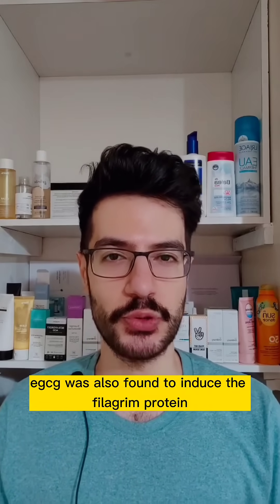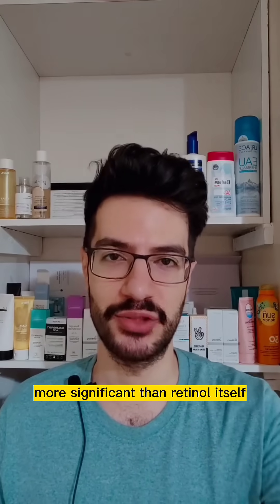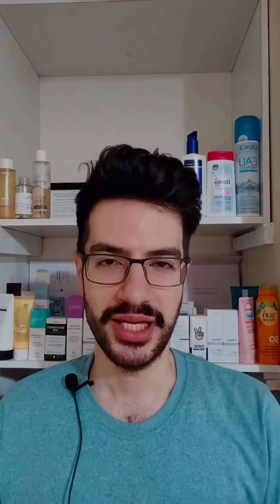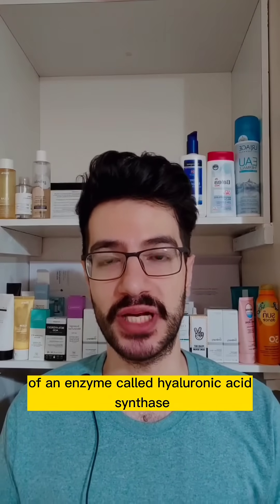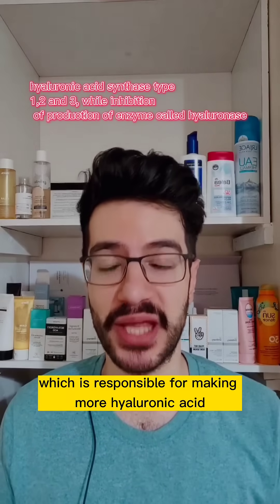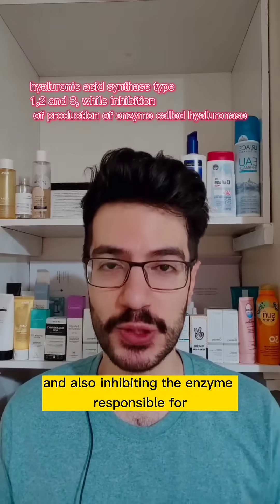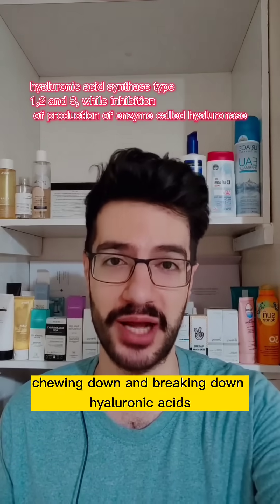EGCG was also found to induce filaggrin production more significantly than retinol itself. Additionally, EGCG was found to induce cells to produce more of an enzyme called hyaluronic acid synthase, which is responsible for making more hyaluronic acid, while also inhibiting the enzyme responsible for breaking down hyaluronic acid.